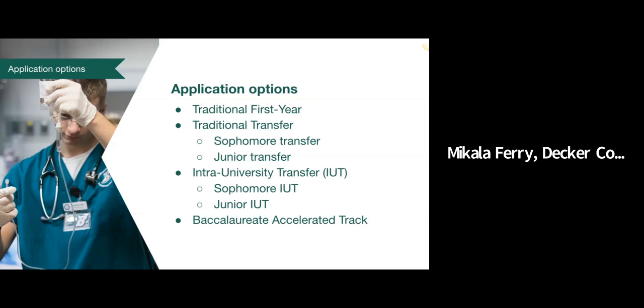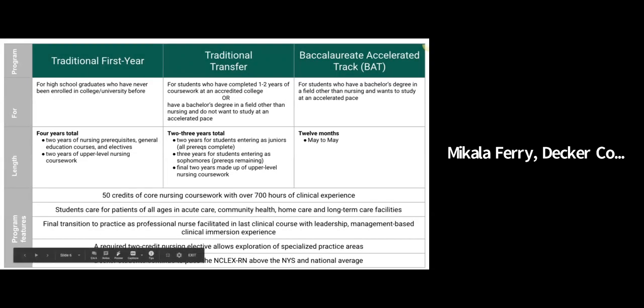We also have the baccalaureate accelerated track. We have students here today that are getting ready to or have already applied for the baccalaureate accelerated track program for 2021. That's a program that's completed in one year. Students have to have a previous bachelor's degree and all prerequisites complete. This slide explains the different avenues to becoming a nurse here in the Decker School of Nursing.